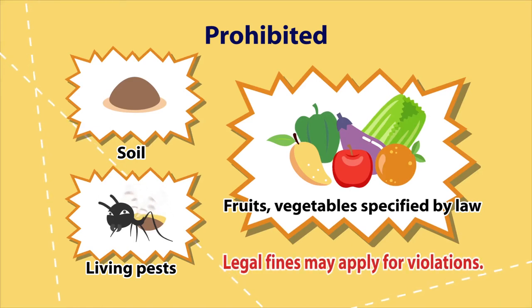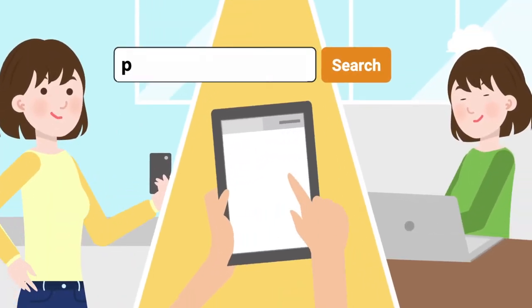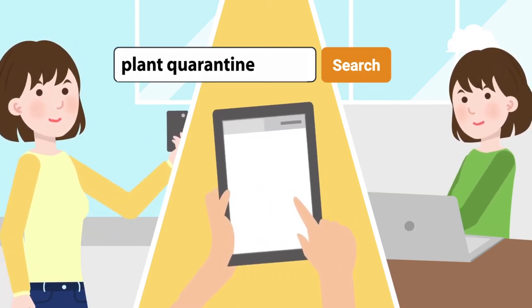You may be legally fined when bringing in plants and plant products without undergoing inspection. Your actions matter. If you have any questions, contact us before your travels.